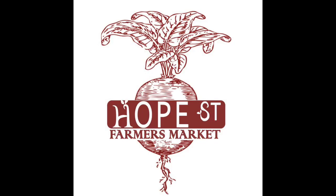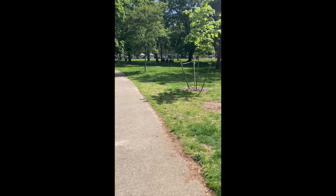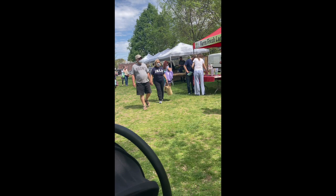Hi Croft! Today we're taking a field trip to Hope Street Farmer's Market. Hope Street Farmer's Market is a beautiful farmer's market with lots of vendors. Here you'll see me walking up to the farmer's market this past Saturday, and there are lots and lots of vendors, which means lots of booths that sell all different things.